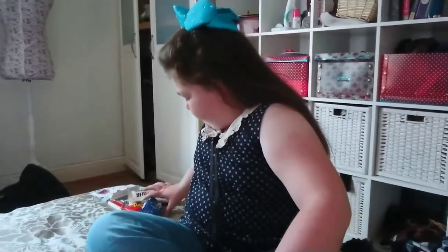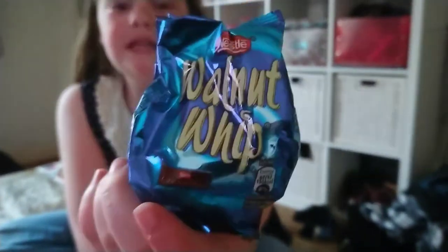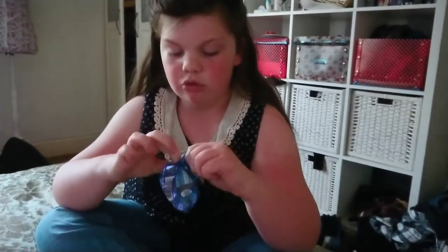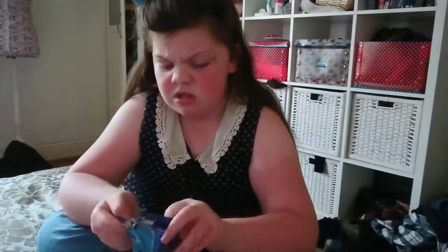This is what I'll be looking forward to next time. And this is Walnut Whip by Nestlé — this was 50p from Poundland. It's nuts, marshmallow, and chocolate I think, though I'm not sure. I don't think I've tried one of these before — old person's food!